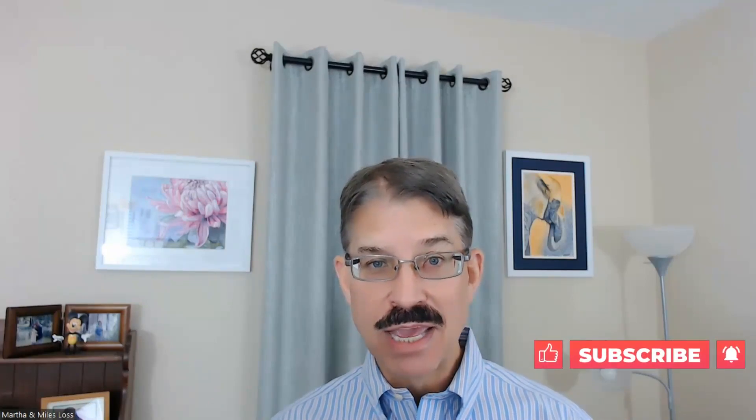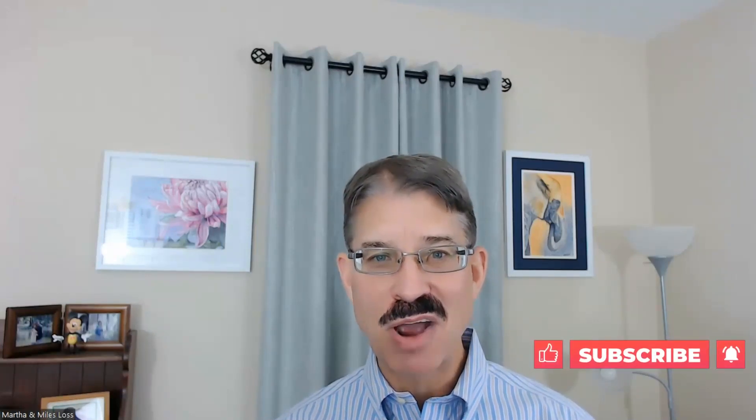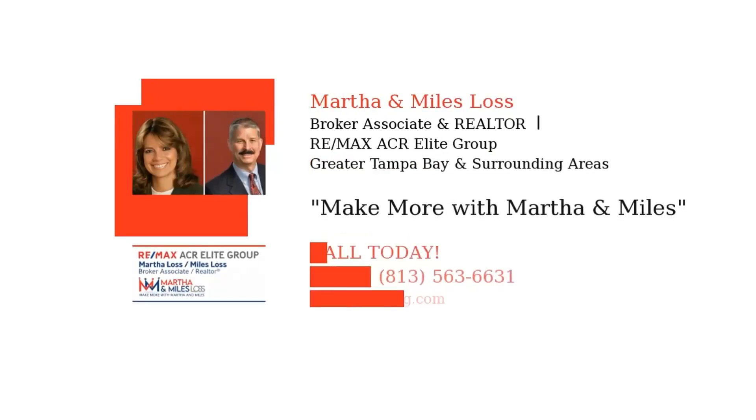So you have closing — that's when you sign. Funding is when all the money comes in and is dispersed. That's when you get the keys. That's when you own the property — when it funds. Congratulations, you now own your new townhome, home, or condo! If you have any questions or need to buy or sell real estate, reach out at the number below. Don't forget to comment and subscribe to our YouTube channel. Thank you.